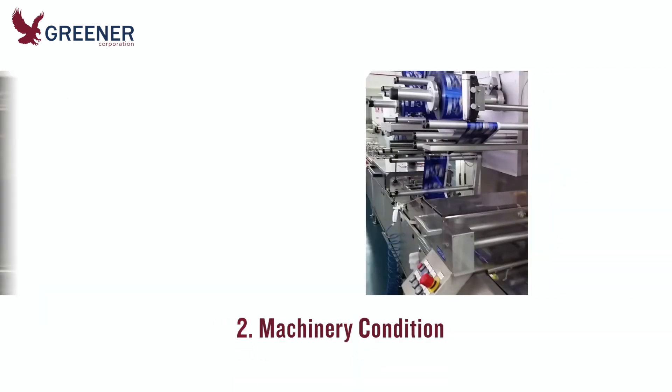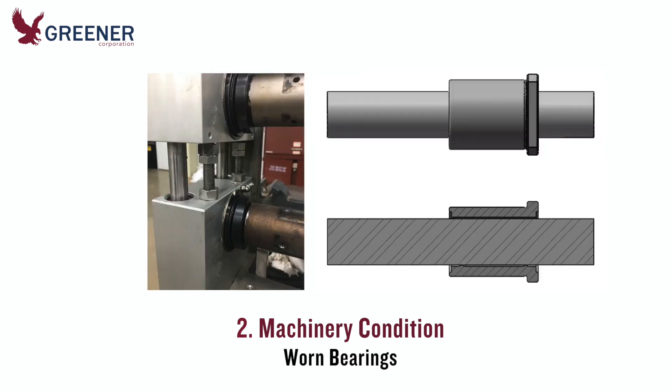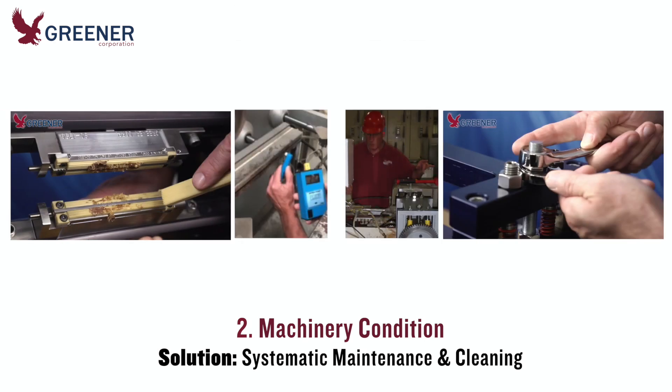Results are also impacted by the age and maintenance history of each wrapper or bagger. Specific variables can include worn bearings, backlash or play between rotary crimpers, and product contamination. Standardized, systematic maintenance and cleaning schedules can help ensure consistent, repeatable quality output.